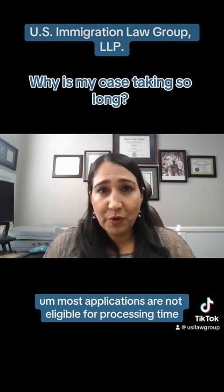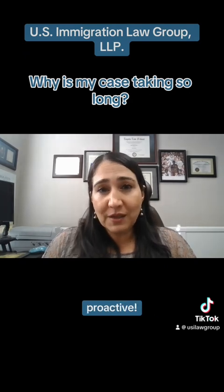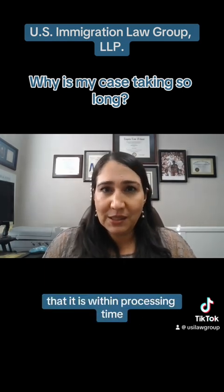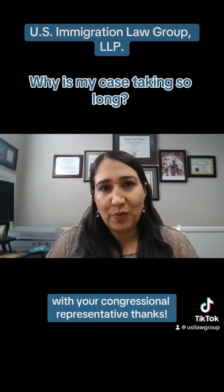Most applications are not eligible for expedited processing. But please be patient and be proactive. Make sure that your case is still being adjudicated and that it is within processing time, and don't hesitate to reach out for help from your congressional representative.